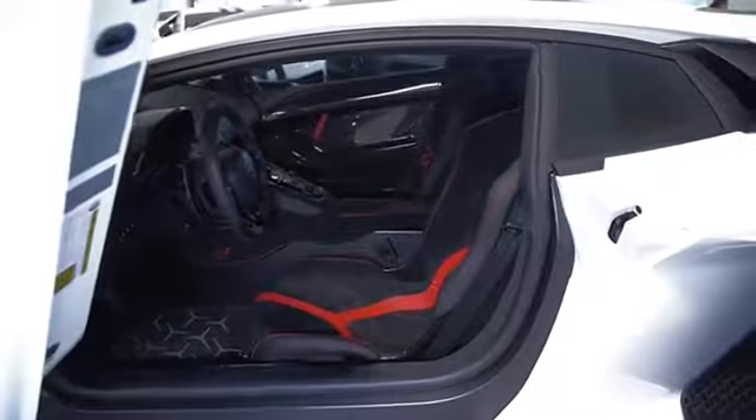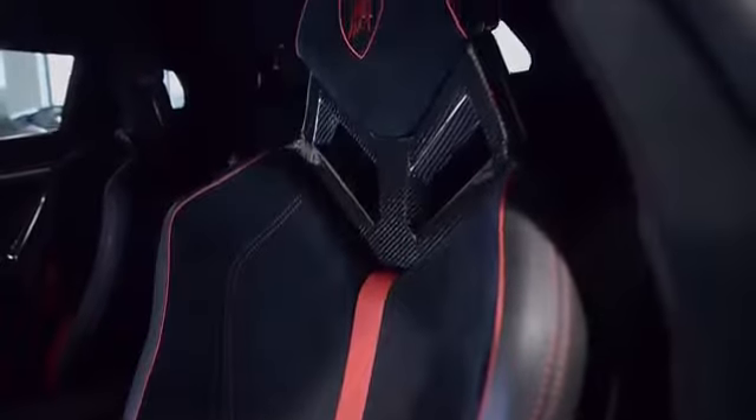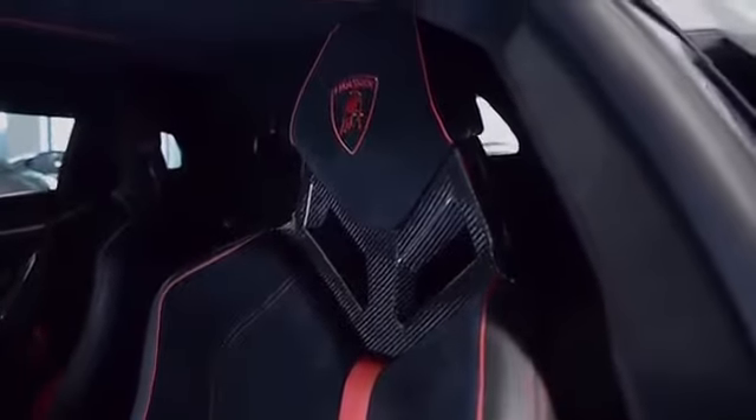This car is finished in a beautiful Bianco Isis exterior color and Neurocosmos Alcantara interior, along with carbon fiber trim and red contrast stitching throughout.